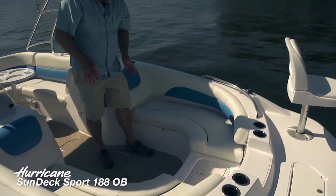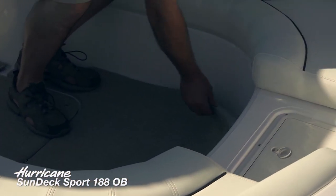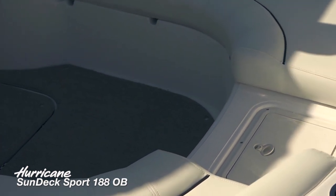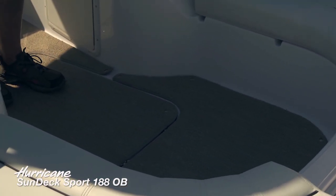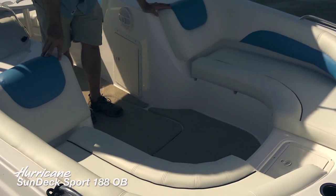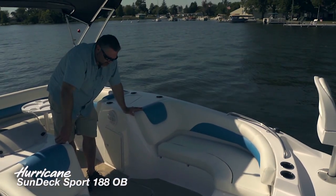Beautiful sand snap-in carpet — this is an upgrade and an option on this boat. The carpet is actually cut into individual sections, and what that's going to do is allow you to take individual areas of the carpeting out of the boat to clean it, or pull all the pieces out and wash the entire deck down.